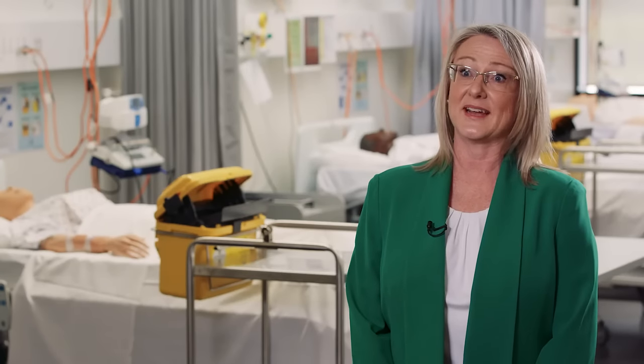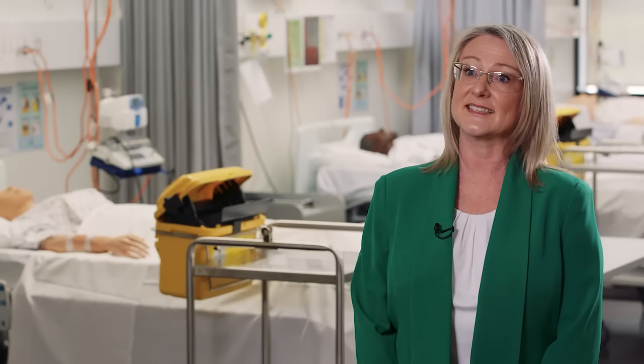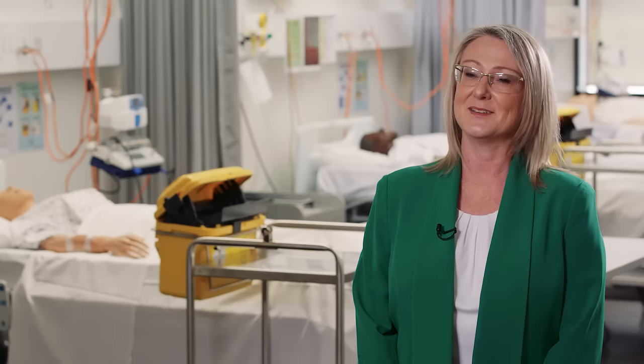What's so great about our clinical practice facilities is that they give you the skills and confidence to become a nurse and make a difference.